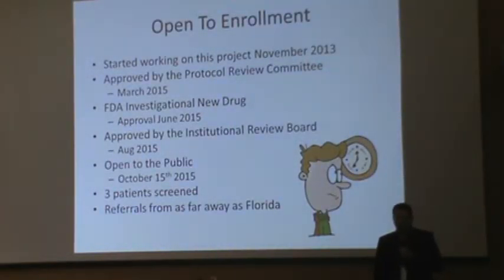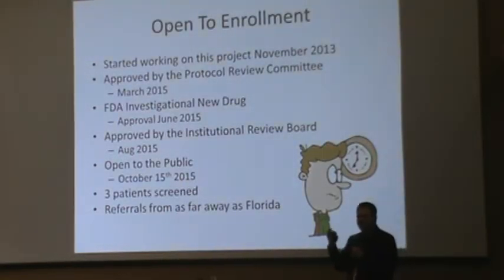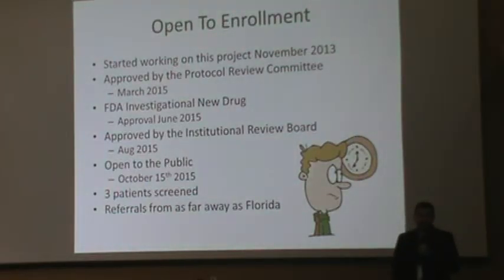I wanted to add this slide because patients often ask: why does it take so long to get these ideas to come to fruition? For safety reasons, as much as the FDA gets a lot of heat, they also do a lot to protect us from ourselves. I started working on this roughly in November of 2013. I was able to get some dedicated time away from my clinic to finish writing it in early this year. It got approved by our local protocol review committee in March. Even though oxaliplatin has been used for almost 25 to 30 years, because we're changing the route of administration from IV into the peritoneum, I had to go back to the federal government and apply for a new investigated new drug license, which they approved. It subsequently went through our institutional protocol review committee and is now open to the public as of about a month ago.